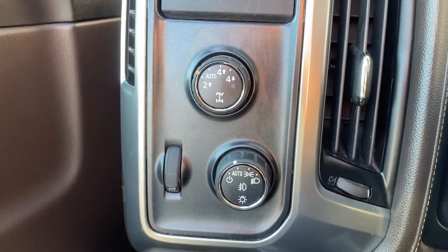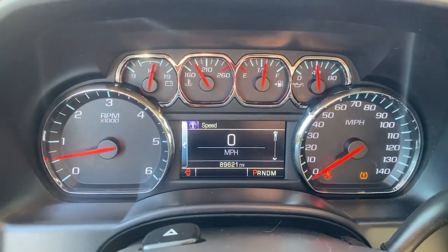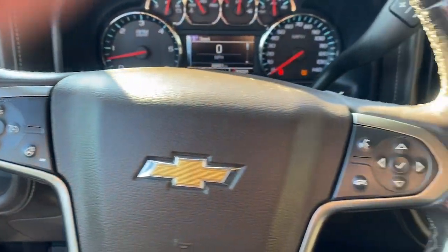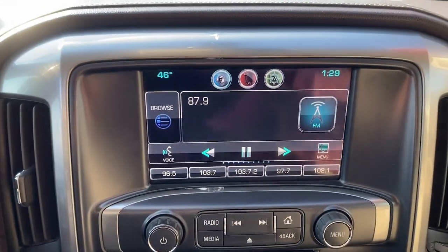The following are some of this vehicle's highlighted options: heated driver's seat, keyless entry, premium sound system, chrome wheels, satellite radio, power passenger seat, fog lamps, backup camera, heated mirrors, bed liner.